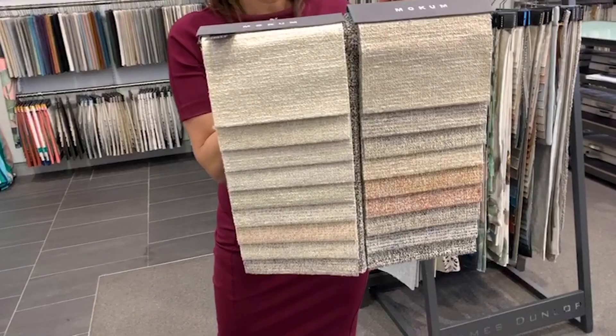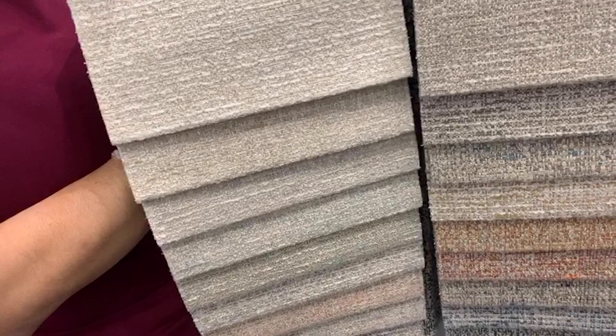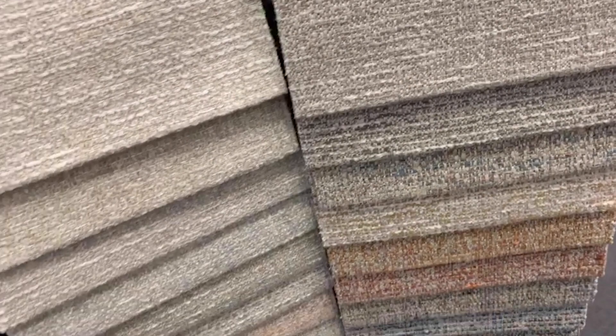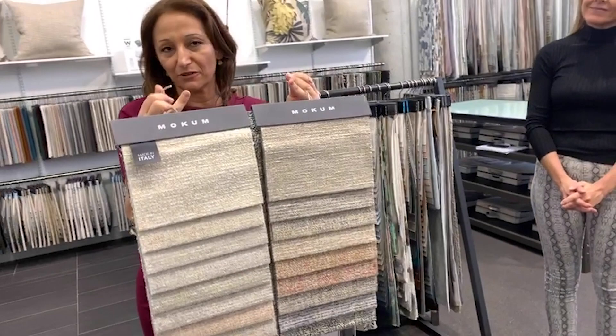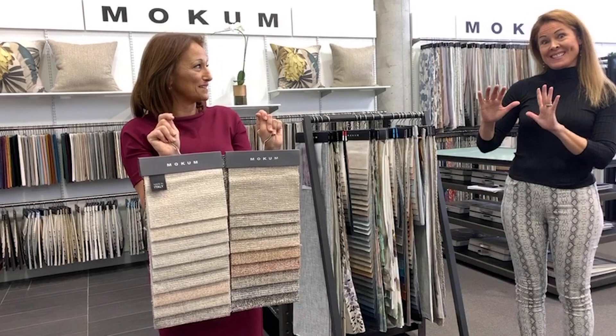It's a beautiful soft handle cloth with a few colours through it, so you can pick up each colour palette to put a scheme together or pull out some accents for a bedroom bed head or living room sofa. It's heavy duty upholstery, so definitely perfect for a family sofa. I felt like when we launched it a little while ago, it was ahead of its time. Its time is now — have a look at Utopia.